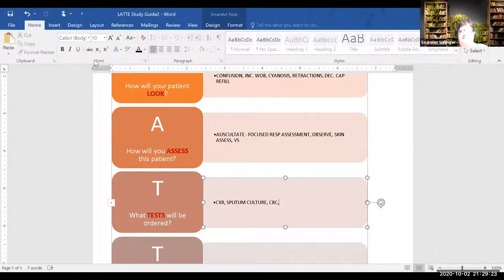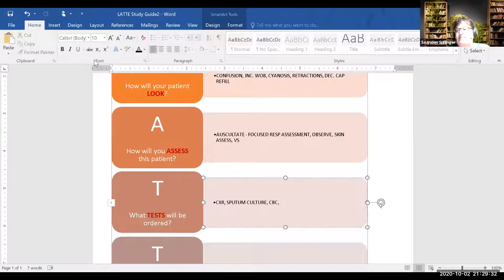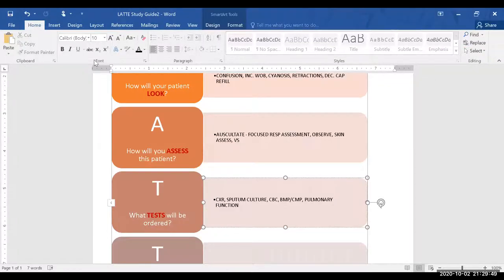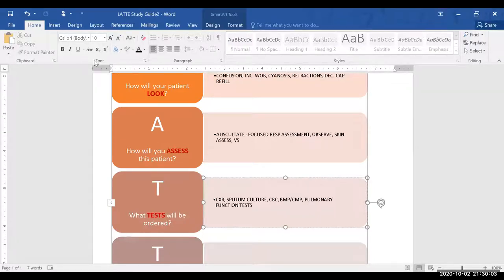Besides the CBC — a BMP or CMP, the chemistry panel with sodium, potassium, and so on. Possibly pulmonary function tests as part of the respiratory assessment. We have chest X-ray, sputum culture. How about BUN levels? What will that tell us?